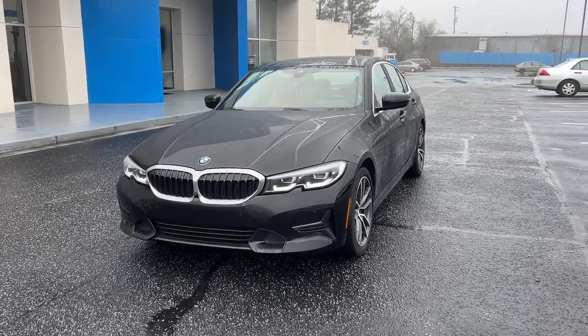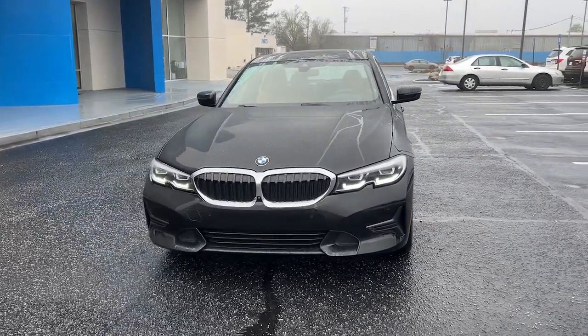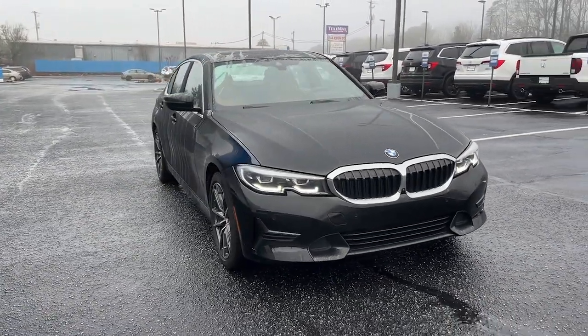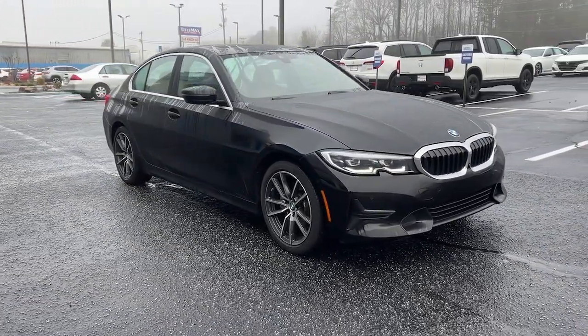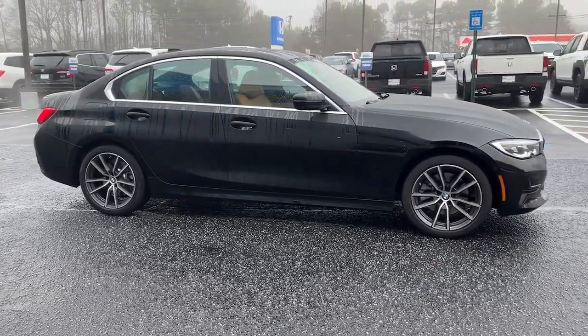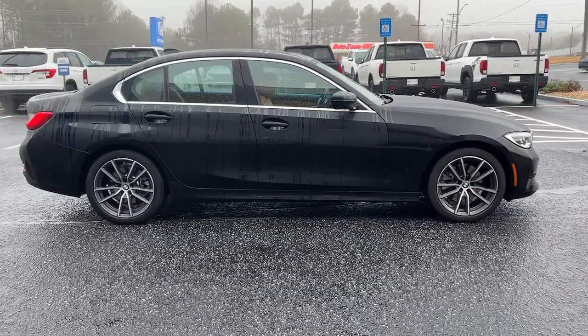Get a feel for the 2021 BMW 325i. This vehicle is an outstanding buy with fewer than 30,000 miles on the odometer. Treat yourself to a test drive today. Our staff will toss you the keys and give you an outstanding customer experience.